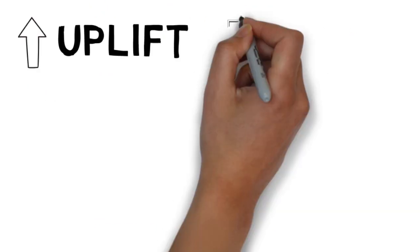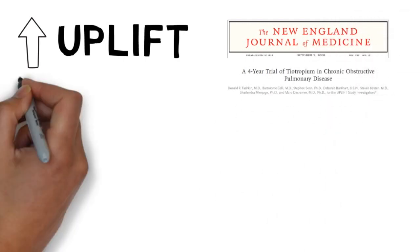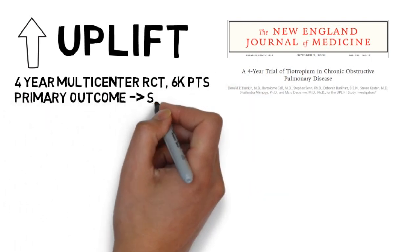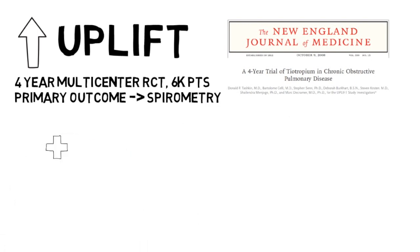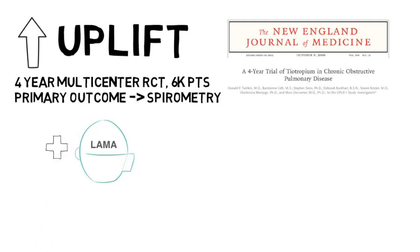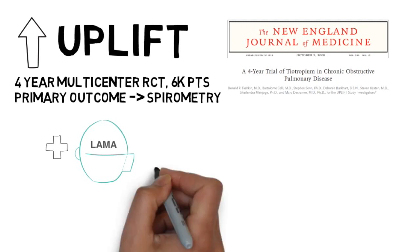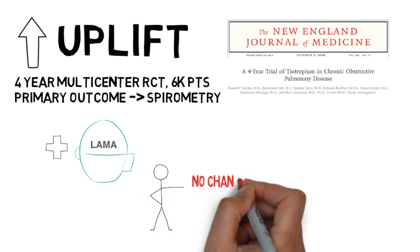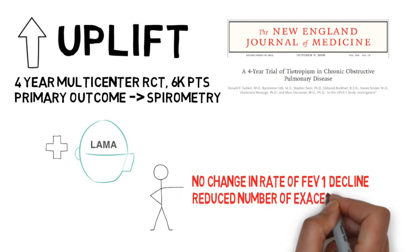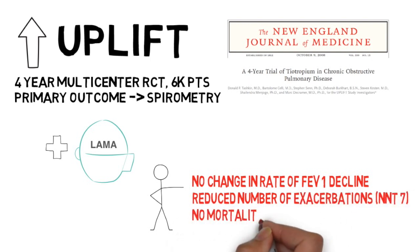Next came UPLIFT, published in the New England Journal of Medicine in 2008. This was also a multi-center randomized control trial enrolling 6,000 patients over a four-year period, this time assessing a primary outcome of spirometry. The authors compared tiotropium, a long-acting muscarinic antagonist, versus placebo as an addition to usual therapy. Notably, approximately 60% of patients within this study were already prescribed either LABAs or ICS therapy as baseline medications. This study did not show an improvement in rate of FEV1 decline, the primary endpoint, but it did show that addition of LAMA therapy was associated with a reduced risk of COPD exacerbations and a trend towards decreased four-year mortality, although not statistically significant. Based in part on UPLIFT, LAMA was adopted as baseline therapy for groups B and C in the GOLD recommendations.